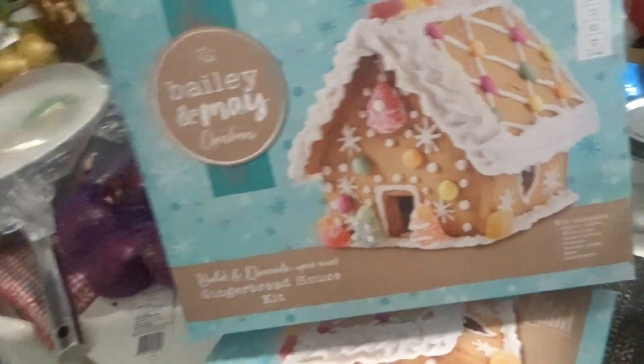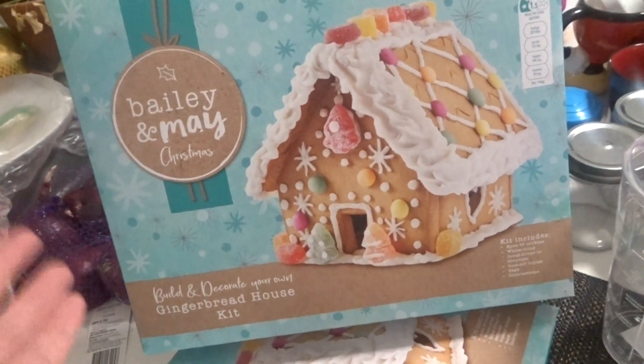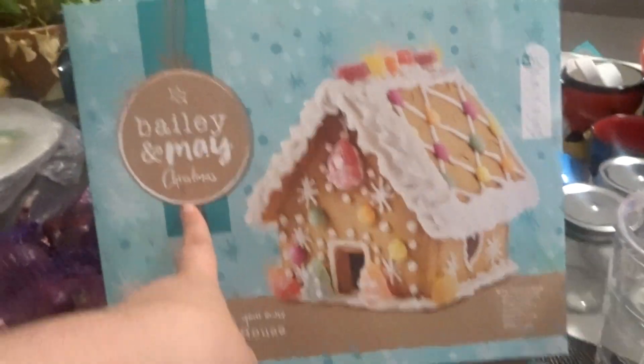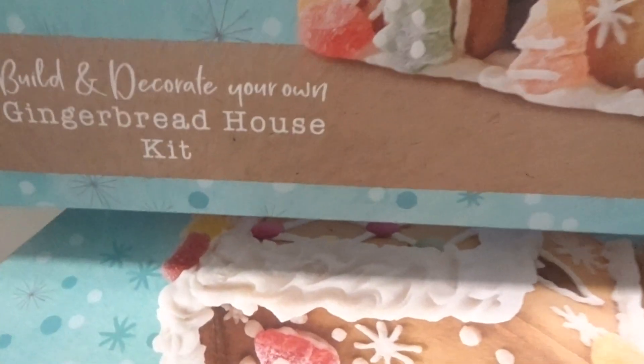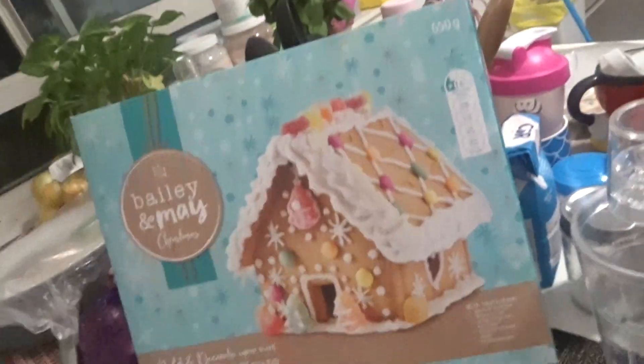Okay guys, so I got a phone call last night from Woolworths saying that they found the gingerbread house kit. And here it is — how cute is the packaging? I've got to say, very cute. I love it. So it's a Bailey May Christmas build-and-decorate your gingerbread house kit. We're going to do that!